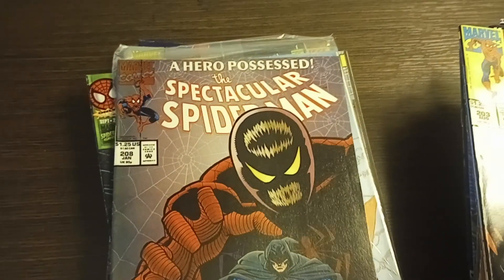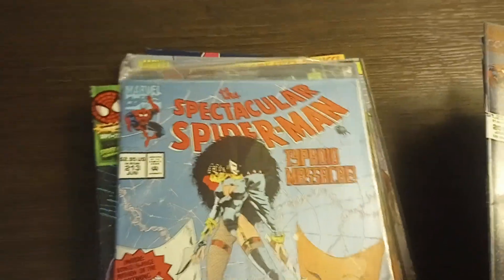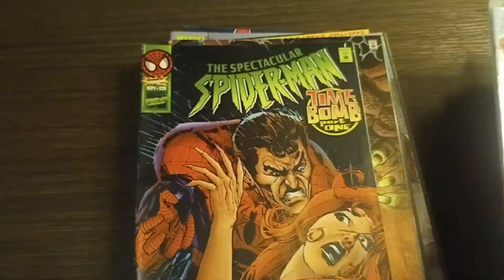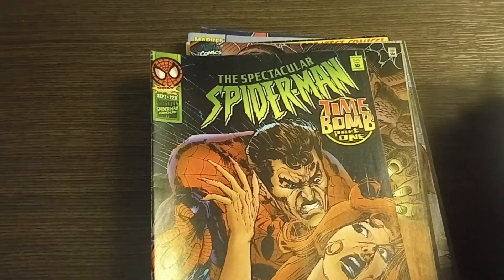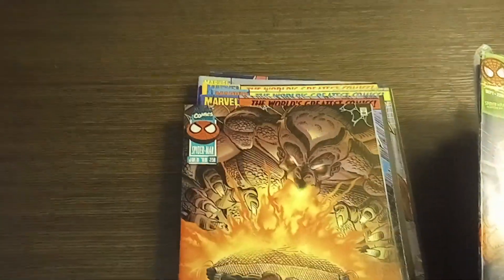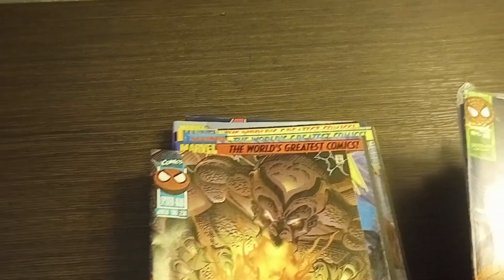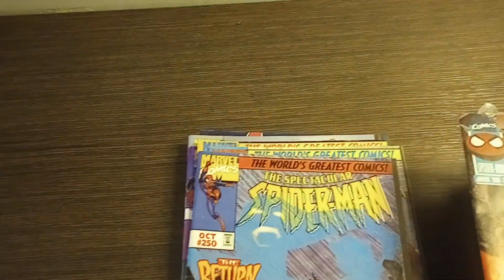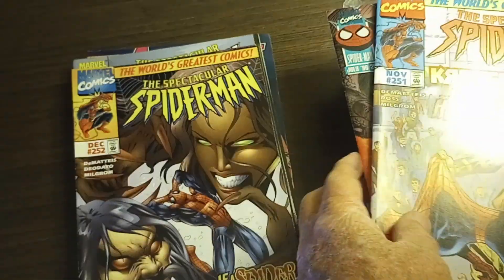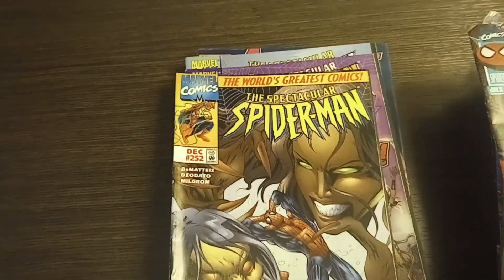Spectacular Spider-Man number 208, Spectacular Spider-Man number 213, Spectacular Spider-Man number 228, Spectacular Spider-Man number 236, Spectacular Spider-Man number 250, Spectacular Spider-Man number 251, and Spectacular Spider-Man 252.